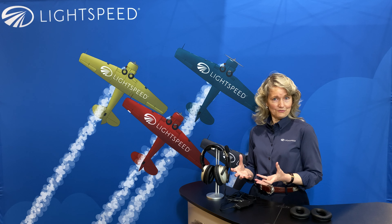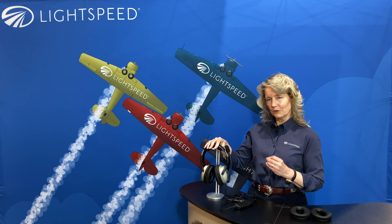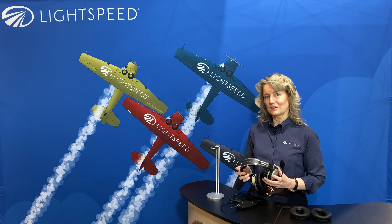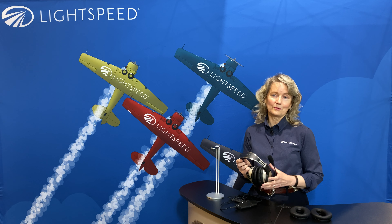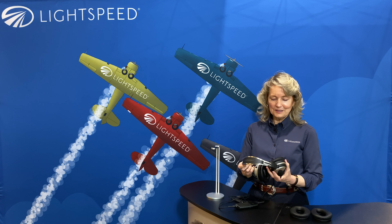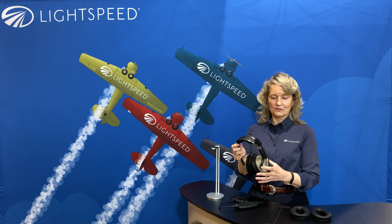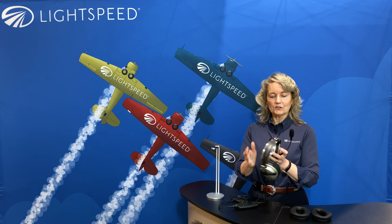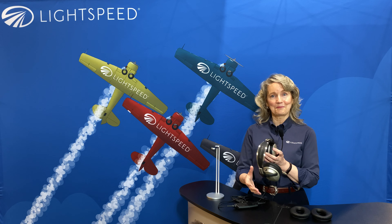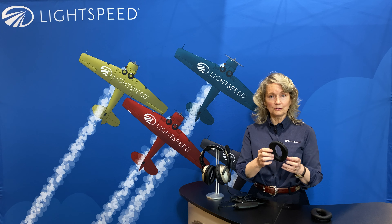So what we want to talk about are really the differences. With Zulu 3, we really focus on comfort. When we do research over and over again, pilots tell us that comfort is the number one thing they're interested in in a headset. We wear them for hours and hours at a time, and comfort is really important. So we're going to talk about comfort and some of the things that Lightspeed engineers into Zulu 3. We're going to start at the ear seal, because that's the part that's the most in contact with you the whole time — it's very personal and in contact.